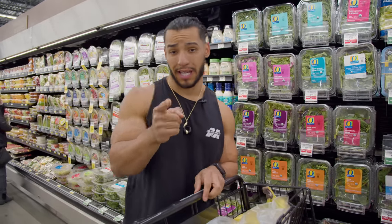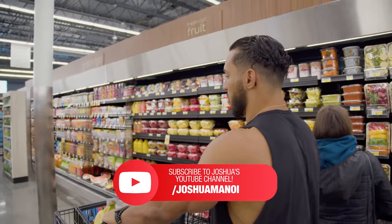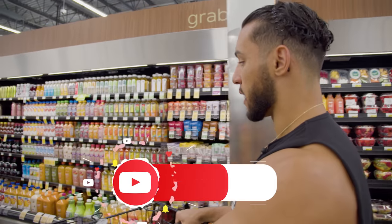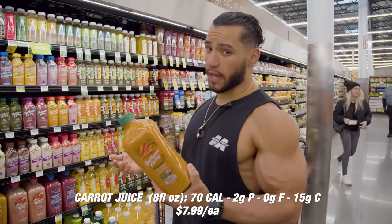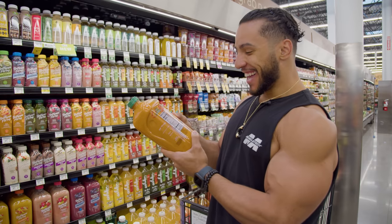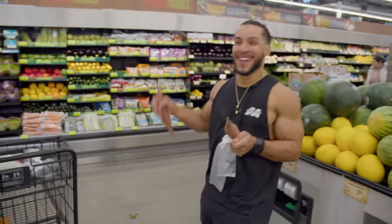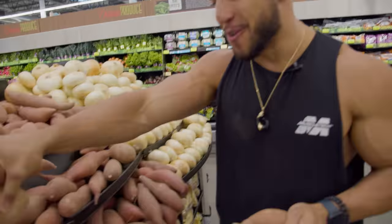I'm gonna pick up some organic carrot juice. I like carrot juice because of everything carrots are good for — eyesight, it's cleansing to the body, it's really refreshing. I know it's organic, I know it's natural, and it's just really good.